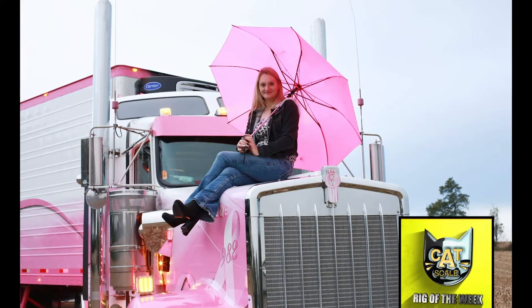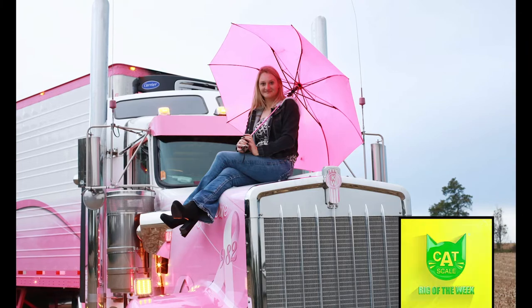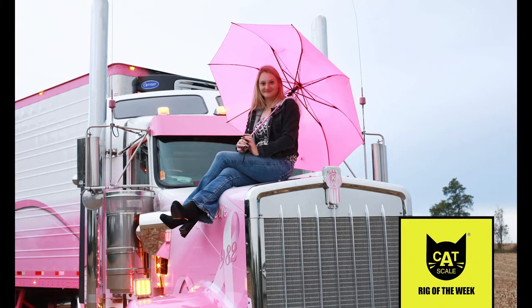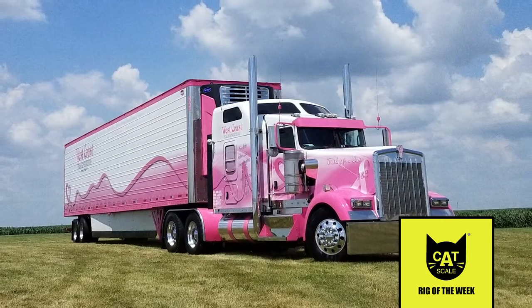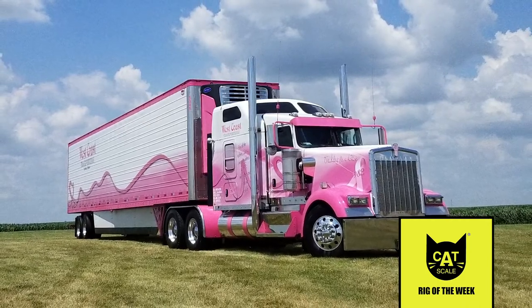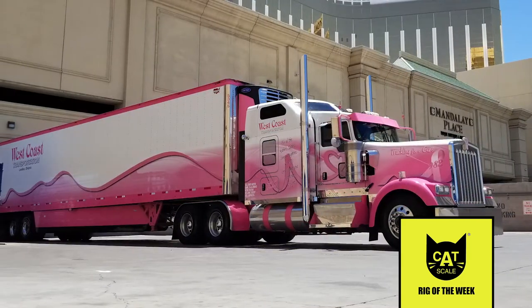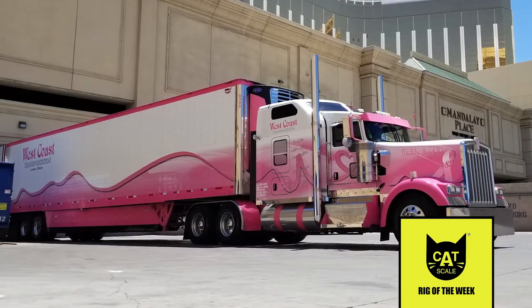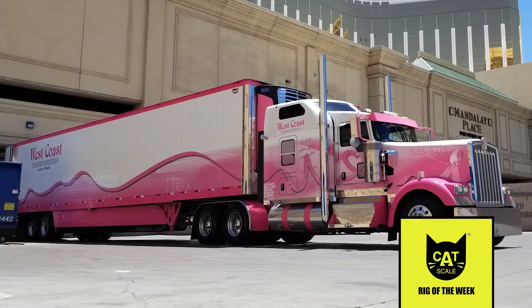Ava Knelson, a driver for West Coast Transportation, draws more than a few second looks as she travels along the highway in Kenworth — a pink and white 2018 Kenworth W900 powered by a Cummins engine teamed with an 18-speed transmission. The tractor and trailer are emblazoned with breast cancer awareness ribbons, especially appropriate during October, Breast Cancer Awareness Month.